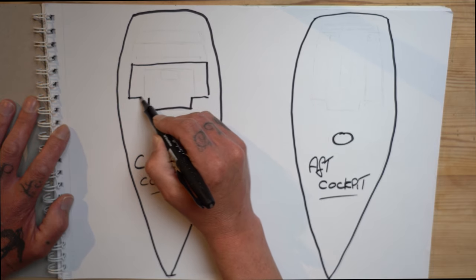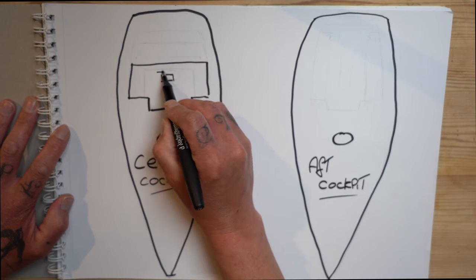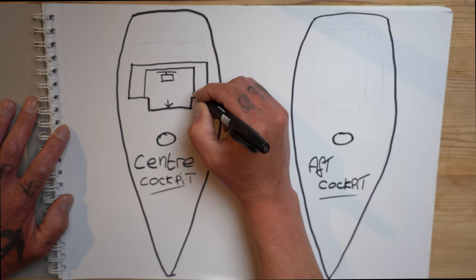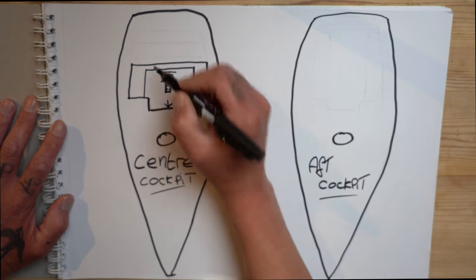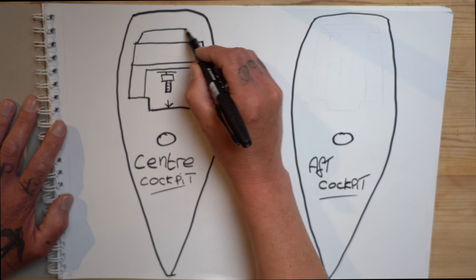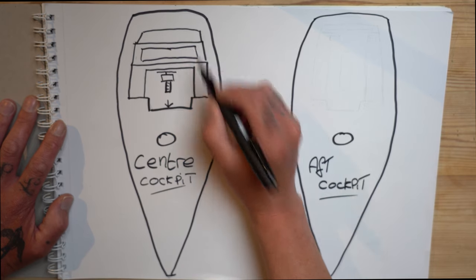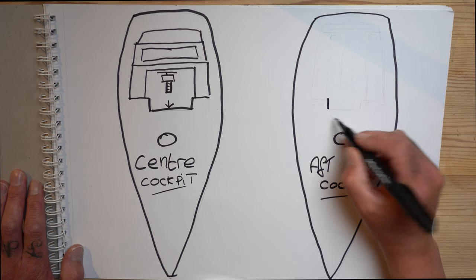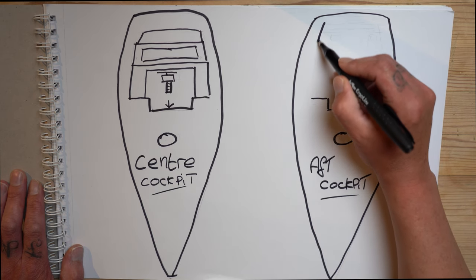Better all-round visibility from the helm position too. But on the negative, being higher up you're more exposed to the elements — spray coming over the bow — and you have increased windage and motion. Solar panels would be harder to fit on the centre cockpit; on an aft cockpit you've got naturally extra space. Another con of the centre cockpit is it's much smaller, so if you have a large group — the Beneteau 44 for example could sleep six to eight people — the cockpit could become very crowded, and the fold-down table situated just in front of the helm could suddenly become an issue.